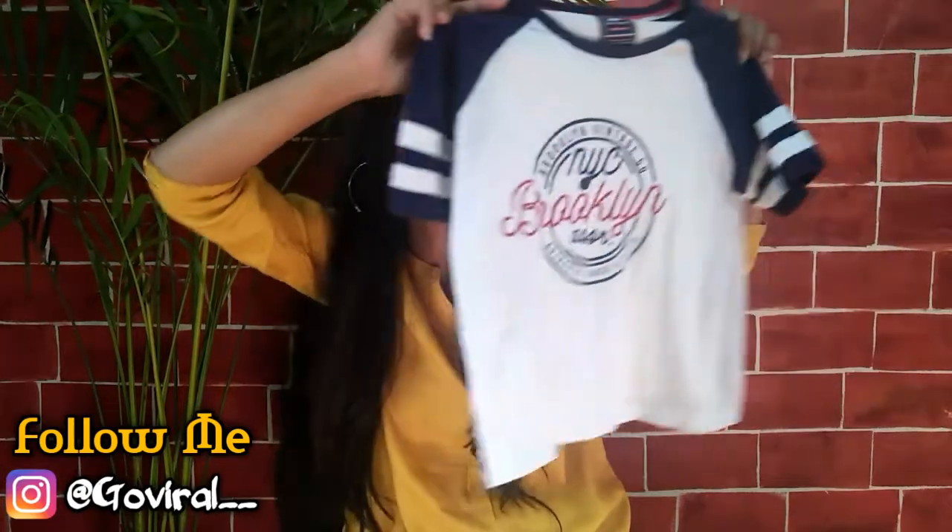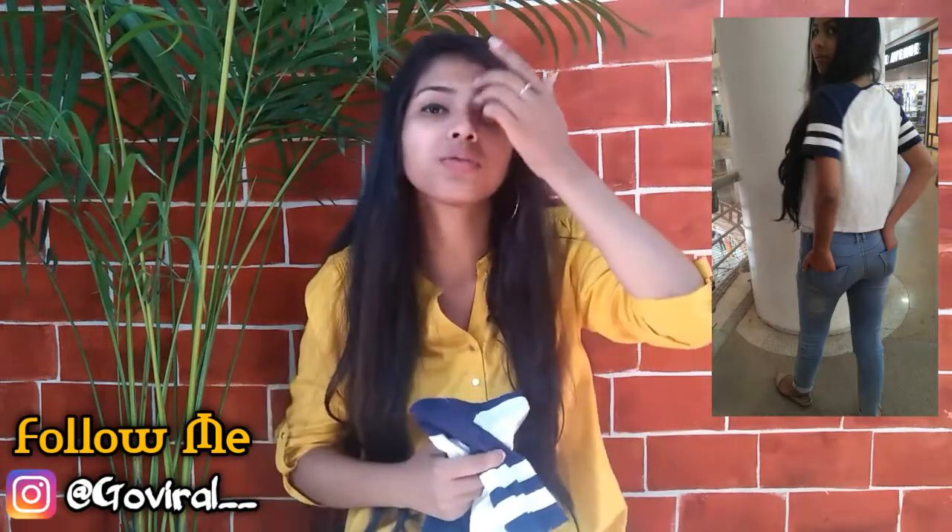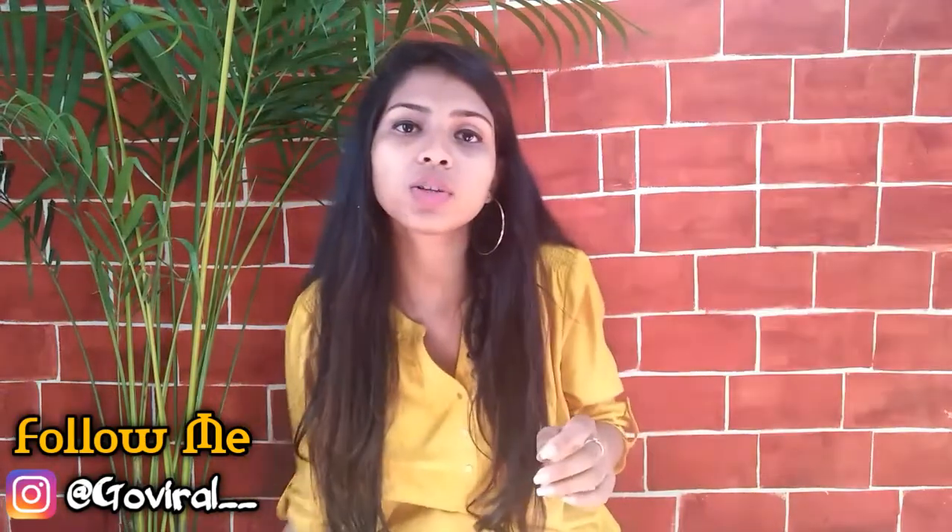The very first thing I got from FBB is this Brooklyn cropped t-shirt. I just love this t-shirt a lot and it was for 499 rupees. I think it's a worth buy — you can see the look here.